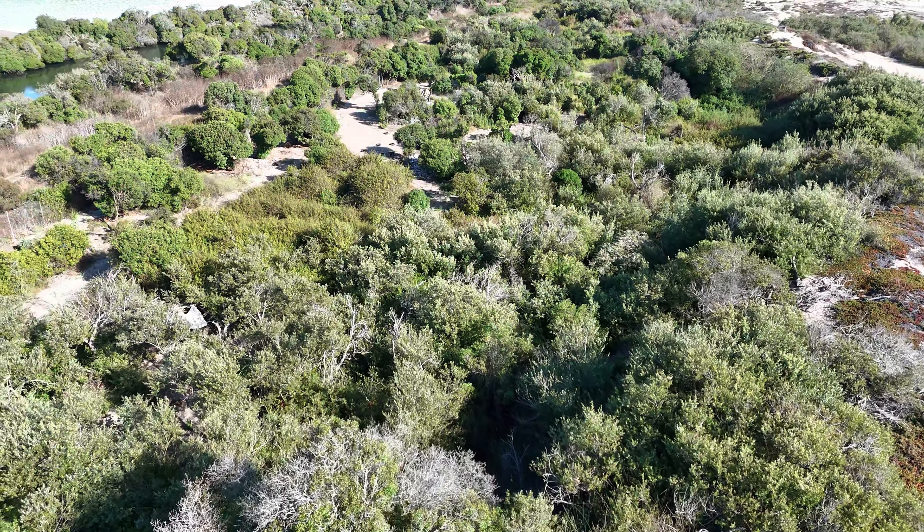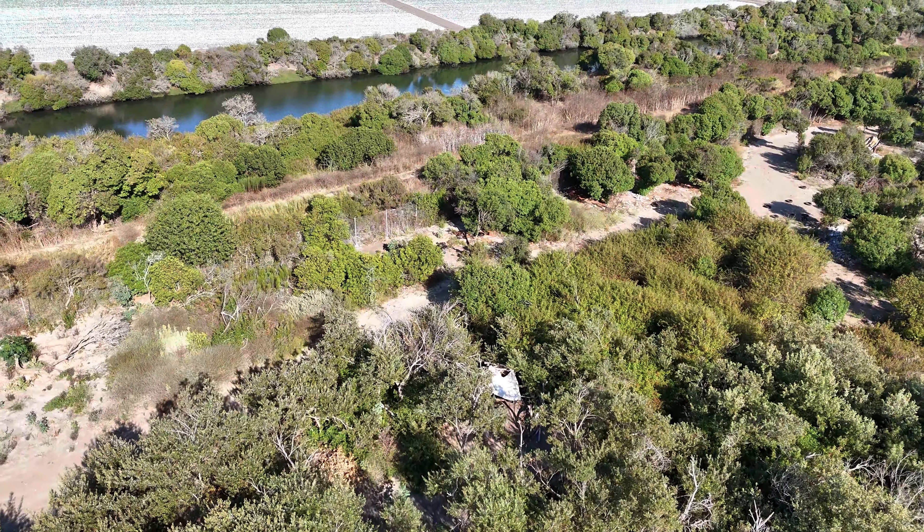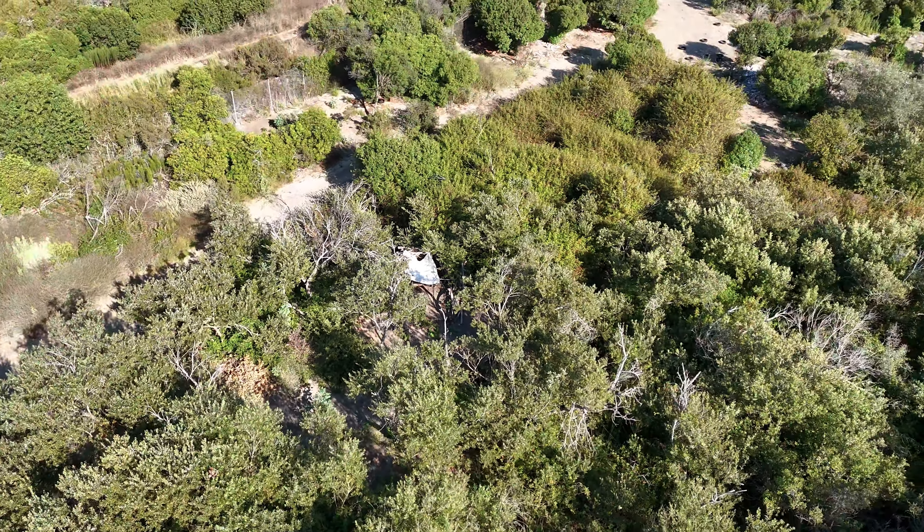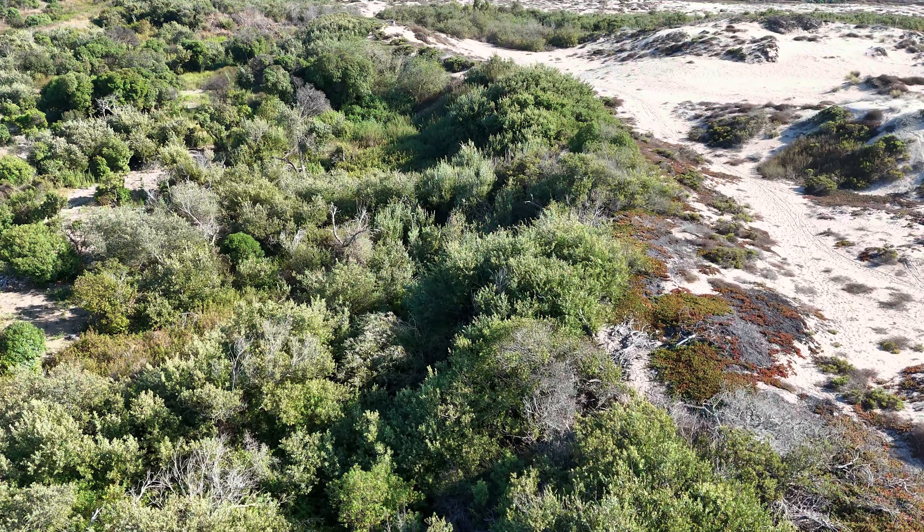They've been using the trails through the Oxnard Dunes neighborhood itself. And here's another ramshackle that's in the old 5th Street site.